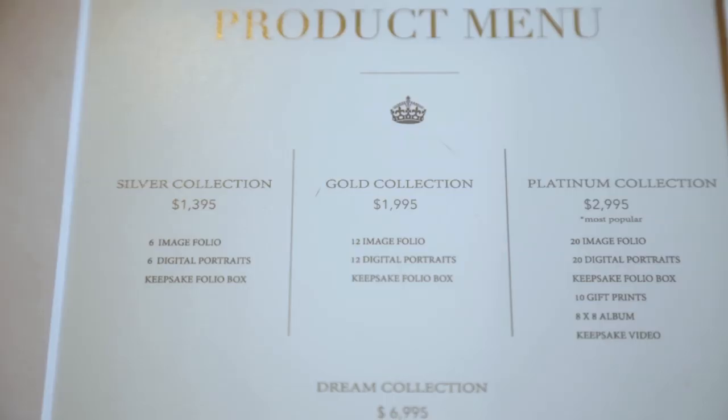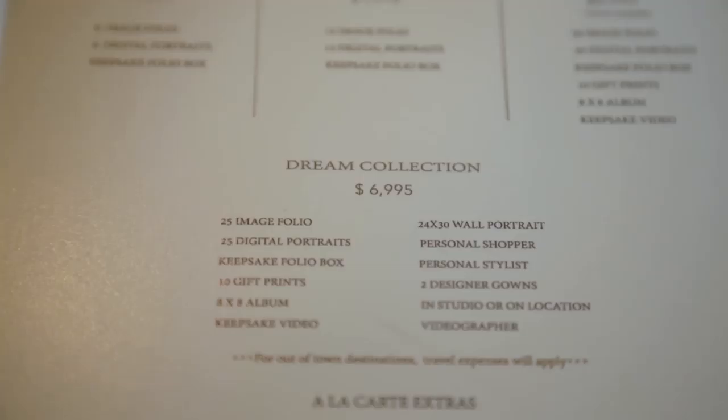How long did it take you to change your pricing? It was a little scary at first — this is not my first price list after that, there have probably been about 12. But now I'm okay with it, totally okay with it. And that's why it sells. It's a beautiful price list. You've got a dream collection for $6,995. Tell me about that. Well, it'll be great if somebody buys it — I'd be happy to pack my bags and go on a dream shoot.